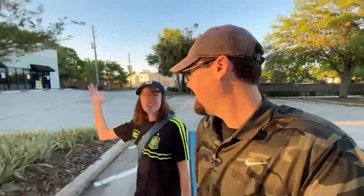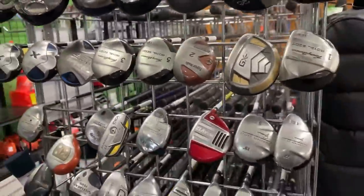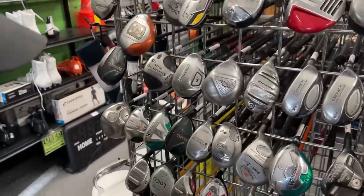All right folks, welcome back to the daily channel. Today we are going to the Play It Again Sports that has that circle-T Scotty Cameron. We're not going to buy that, but hopefully they'll have something cool. You never know what you're going to find, so let's go find it.